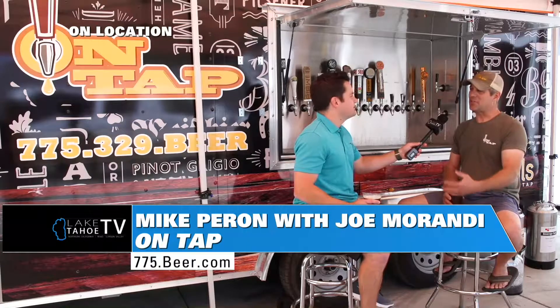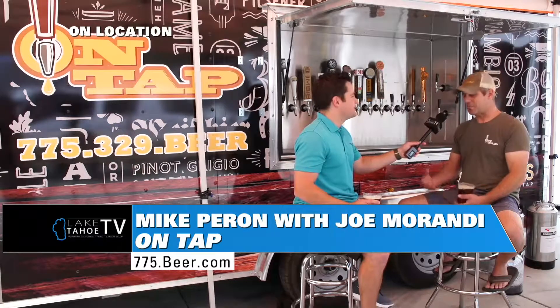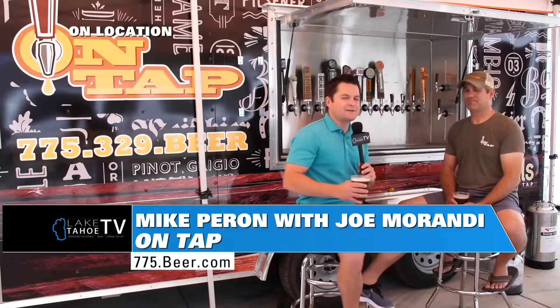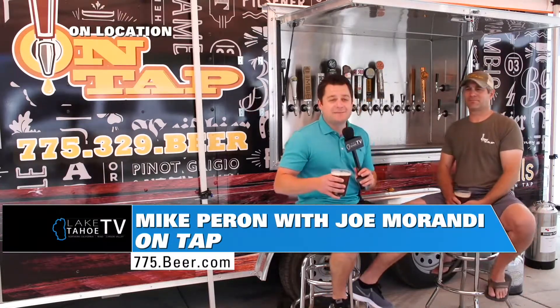We can tailor any cocktail. If there's a cocktail that you specifically like, we can actually batch that up into a large size and then bring it to your event. Thank you very much. Joe Morandi here talking about OnTap — this is not just an average catering service, this is beverage catering at its finest. We'll be back with another one here from Reno in just a little bit. Stay tuned.